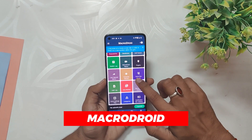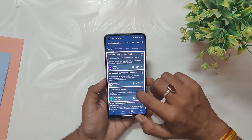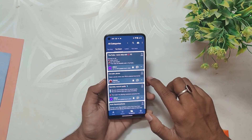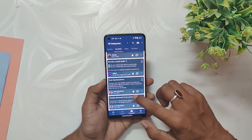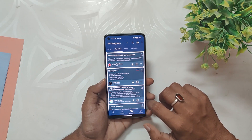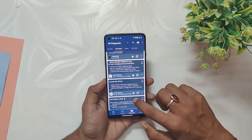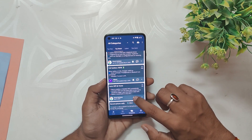Finally, we have MacroDroid, an app that allows you to automate tasks on your device. With this app, you can create custom macros that perform a variety of tasks, such as sending a text when you receive a specific notification or turning off Wi-Fi when you leave home. MacroDroid can help you streamline your device usage and make your life more convenient and efficient, especially if you have a busy schedule and need to stay on top of multiple tasks and notifications.